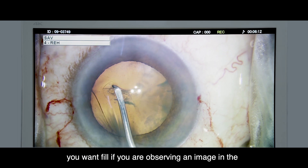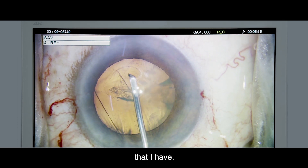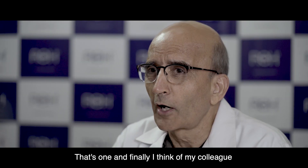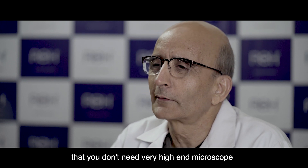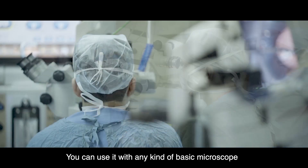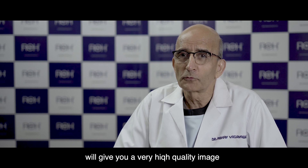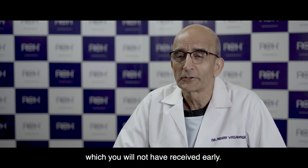You won't feel any difference observing the image on the monitor — particularly on the full HD monitors that I have. And for my colleagues, I want to tell you that you don't need a very high-end microscope like what we have. You can use it with any kind of basic microscope and still this camera, with that combination, will give you a very high quality image which you would not have received earlier.